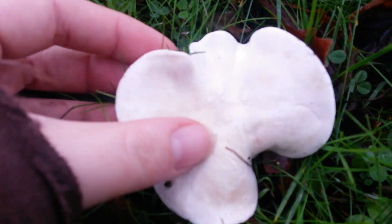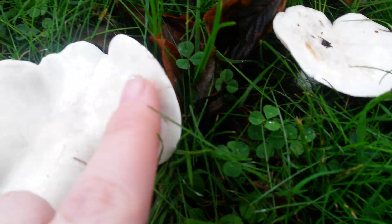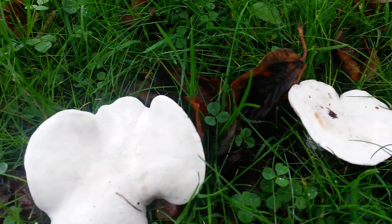I'm going to look at the surface of them — they are a bit damp but they do feel like kid leather, and I know if they were dry they definitely would be like that, which is a good sign.